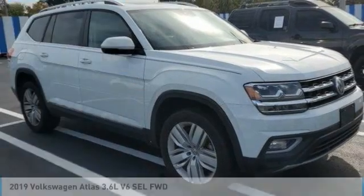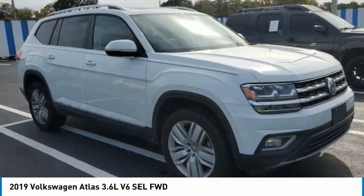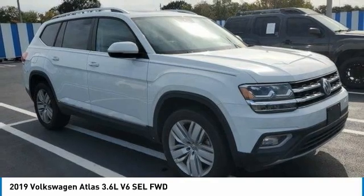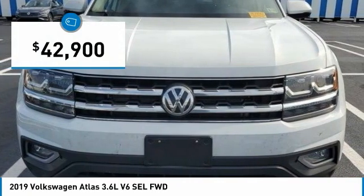Stop by and take a look at the 2019 Atlas. The Volkswagen Atlas provides you all the flexibility you'd expect from a crossover vehicle with three rows of seating. The Atlas also features the latest in audio and safety technologies and is priced below $45,000.